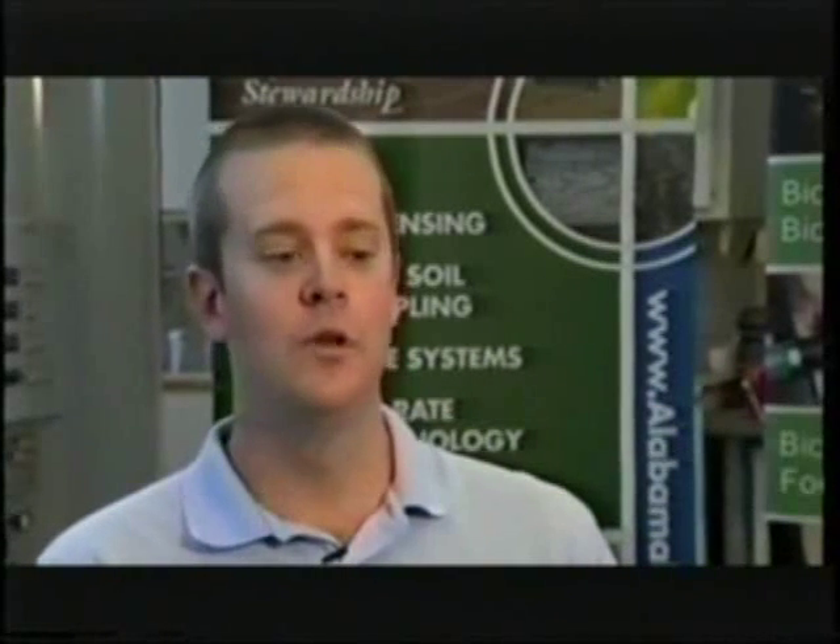Today bioenergy is a hot topic — going green, those sorts of things. And as an undergraduate student, I became interested in bioenergy. And when I decided to do my master's, I wanted to implement a project that dealt with bioenergy that would help the Alabama farmer specifically. So my project directly deals with producing biodiesel from crops grown on the farm.